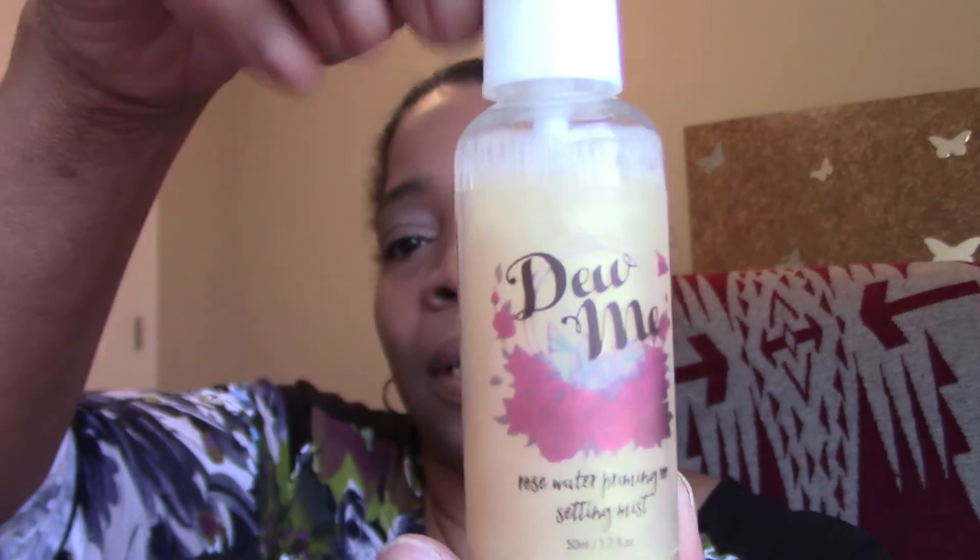For setting sprays, after I finish everything I really like the Foera Dew Me — D-E-W — rose watering priming setting mist. After I put on my foundation and makeup, I like this because it brings out the highlighter and gives a nice little glow. It smells good too, though people who don't like rose scents might want to pass on this one. This came in a Babe Box subscription box and it's become my finishing spray.